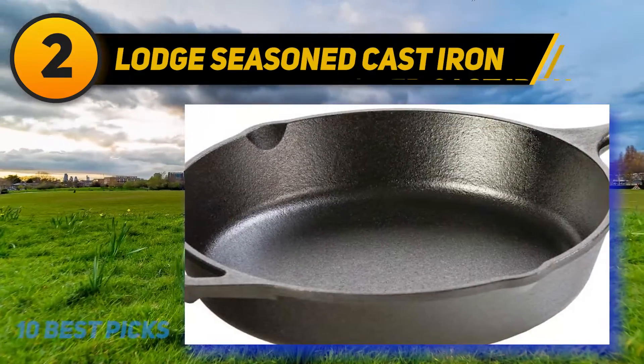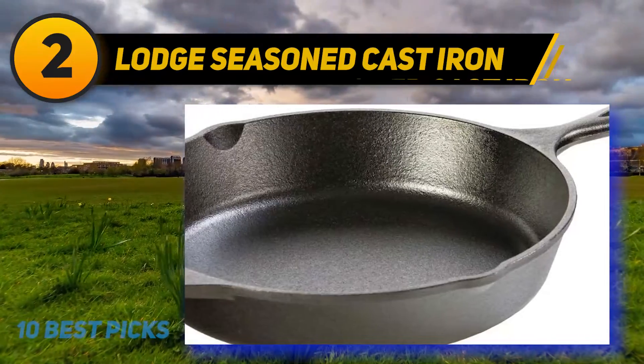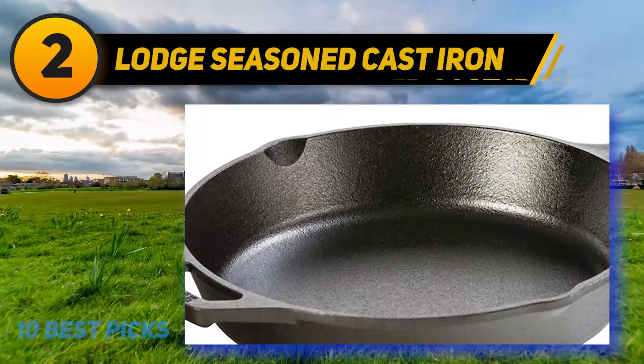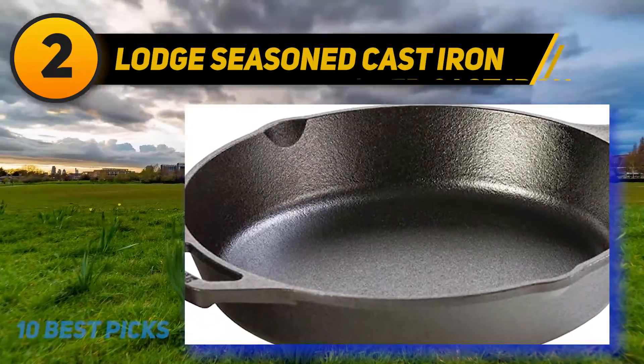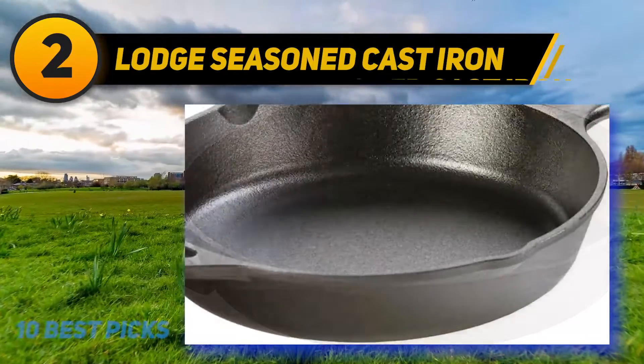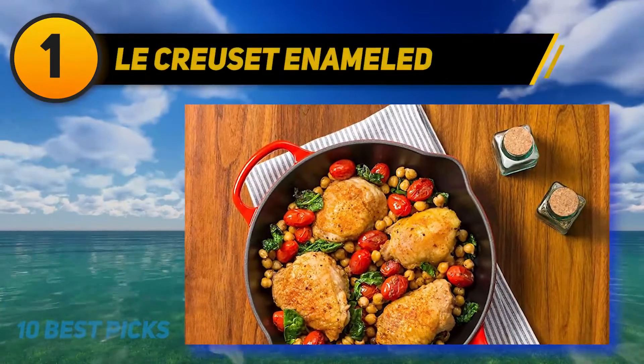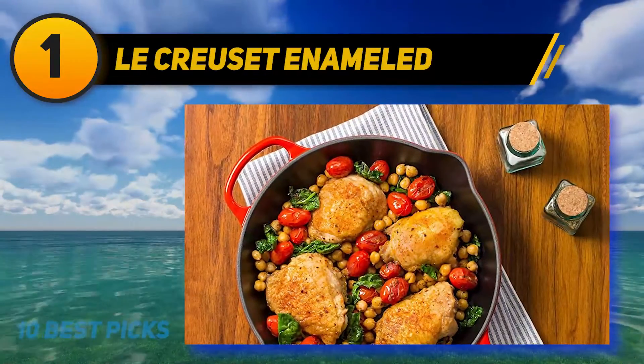The skillet is ready to use straight away and is designed to be very durable. People who have a large family to feed will find that this skillet is up to the challenge, allowing a wide range of different types of dishes to be created with ease. And at number one: the Le Creuset Enameled Skillet.